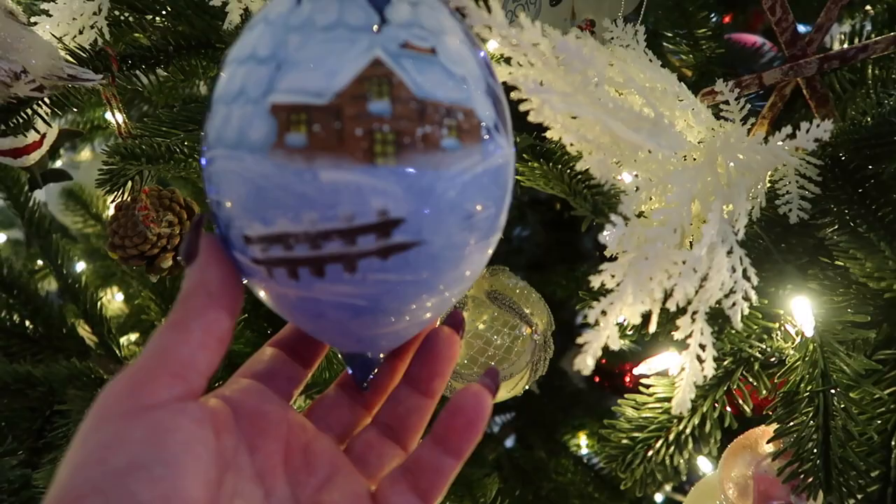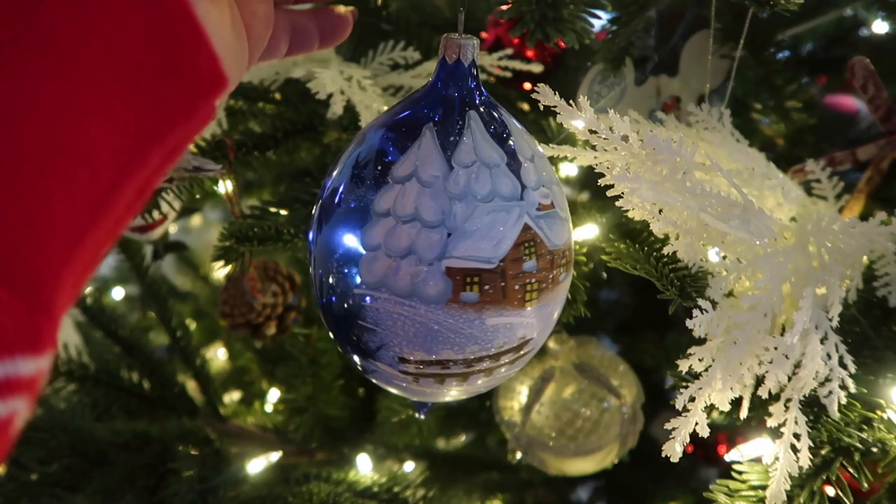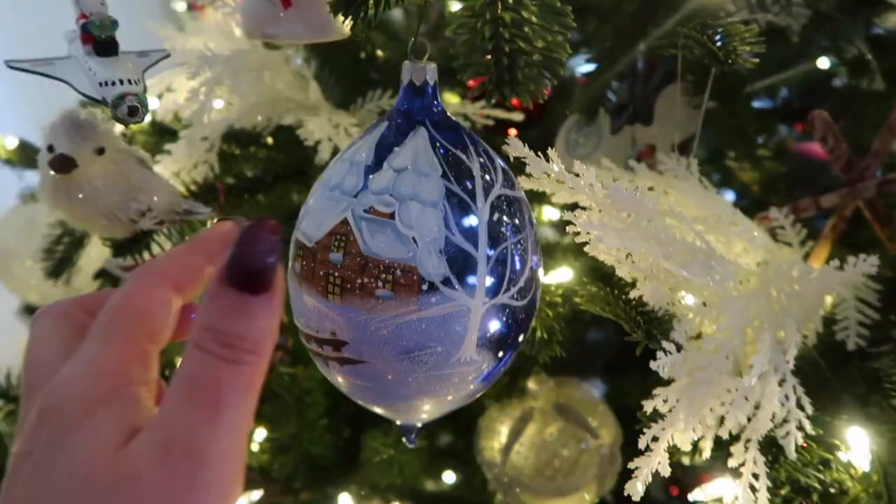This is a new ornament I purchased this year from Home Goods. I believe this is an Italian ornament, or the artist is from Italy. And it's hand painted and it's glass, and it's absolutely beautiful.